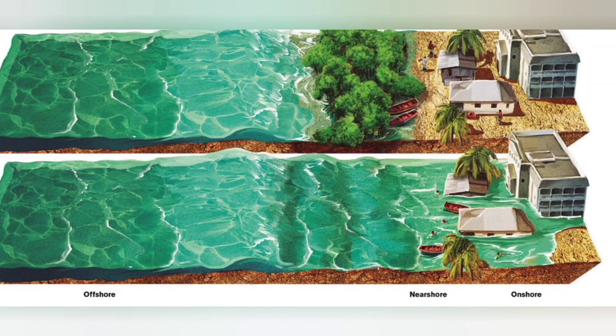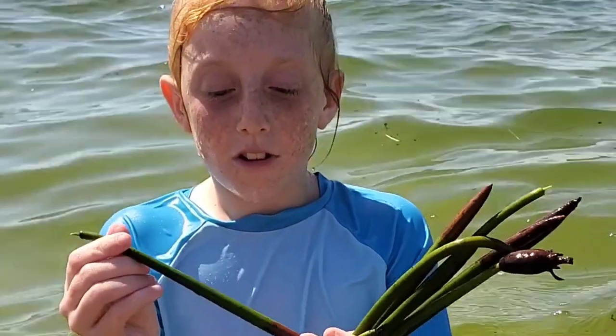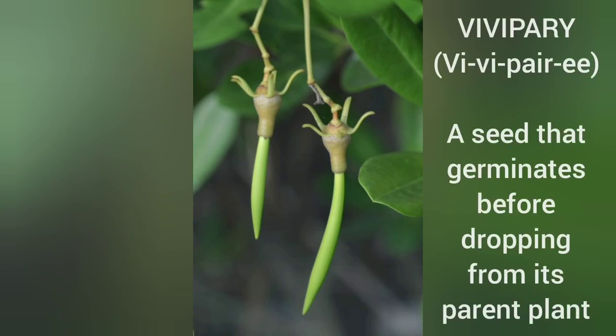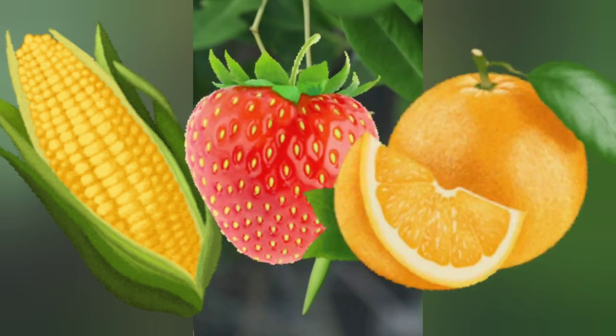Which one looks like a safer place to live? What are their seeds called? A nickname for them is vivipari. This is what they look like when they are about to grow as a mangrove. A propagule is the scientific name for a red mangrove vivipari. A vivipari is a seed that germinates before dropping from its parent plant. Corn, strawberries, and oranges are other viviparous plants.